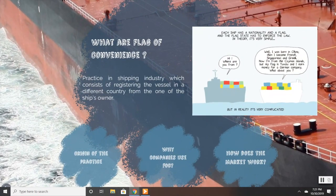A flag of convenience is a practice in the shipping industry which consists of registering a vessel in a different country from the one of the ship's owner. International law requires every ship to be registered in a country, which will be called its flag state, and whose legislation will be enforced over the ship.